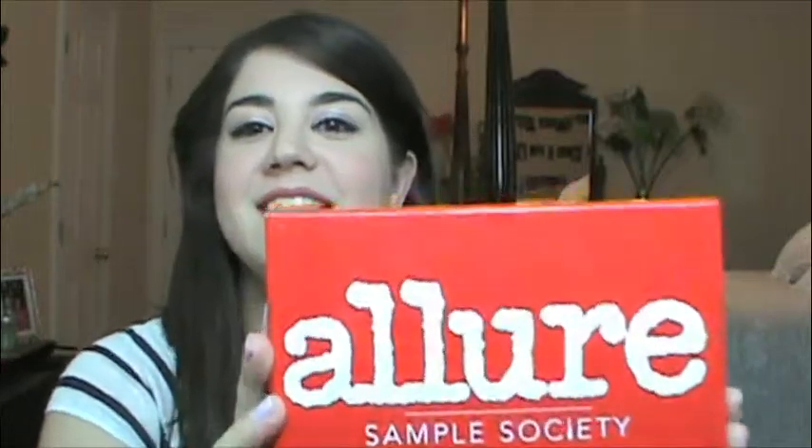Hey everyone, welcome back to my channel. I am back with a Sample Society unboxing. I got this in the mail today, and like the last video, I couldn't wait to open it up. So let's get into it and see what we have.